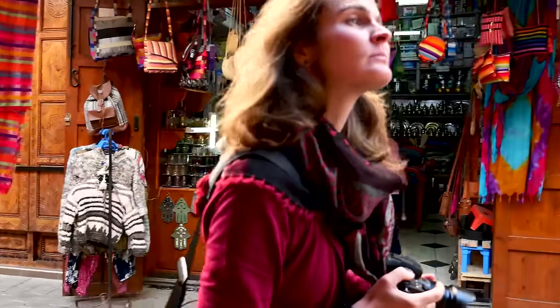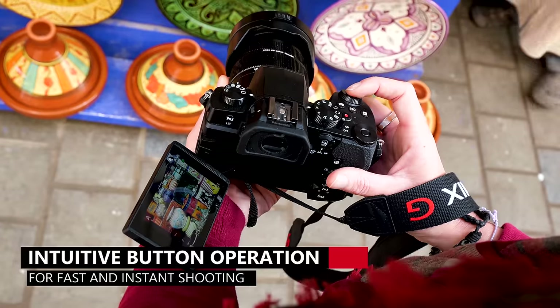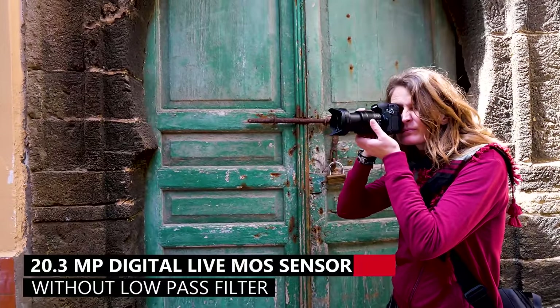Life in the streets of Morocco is so vibrant and colorful, I absolutely love it. With the easy button operation of the LUMIX G90, I can quickly take many high quality images that capture the beauty and colors exactly the way I see them.